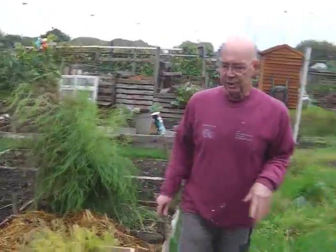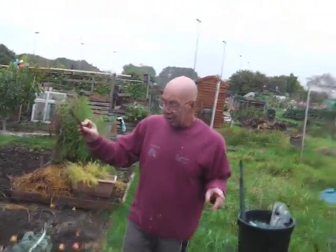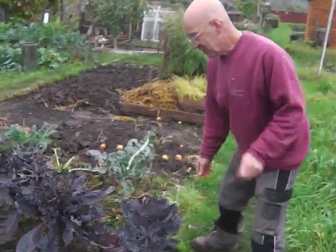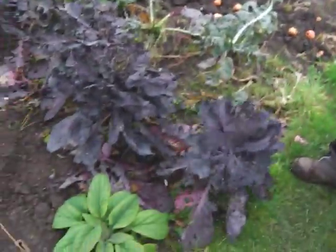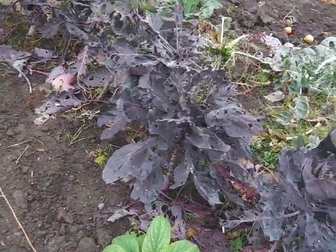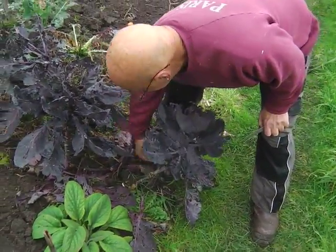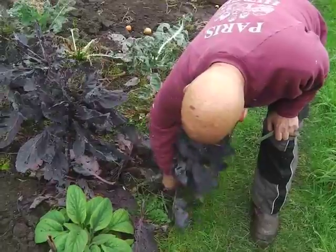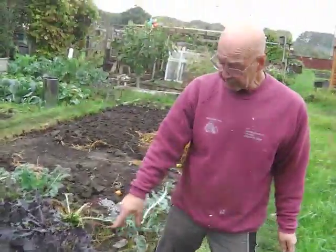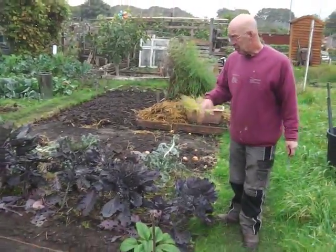We come up to the Brussels sprouts — look at this. I don't know if the camera's going to pick this up, but that's whitefly. Horrible stuff. This time of year you need to be dropping off the bottom leaves just to give it some room. The problem with leaving them — which I tend to do — is if there are still slugs around they'll hide underneath, so it's up to you whether you clear it up or not.